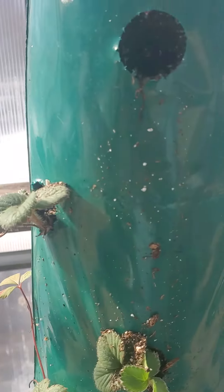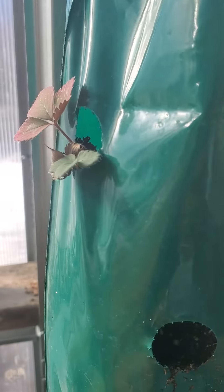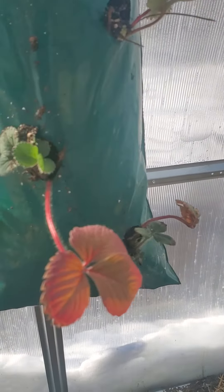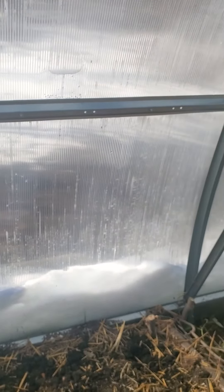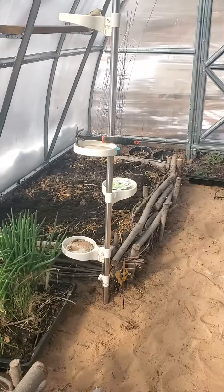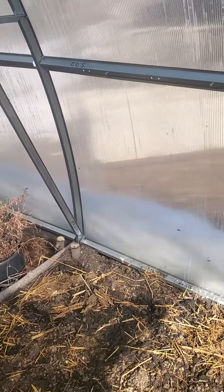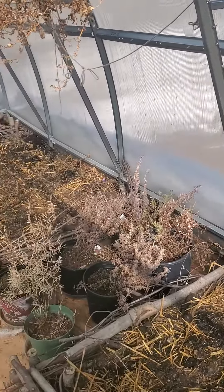The strawberries survived the winter in here. There are a couple that didn't quite make it, but we do have some growing — they're looking good, still green and looking nice. With the temperatures being good in here, I'm going to start my growing in here and then start doing my starter plants soon.